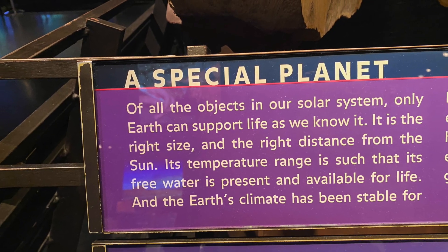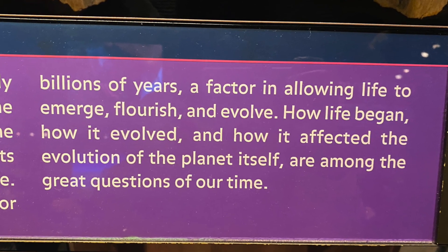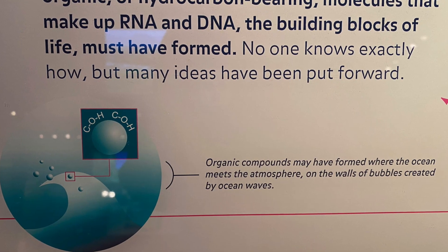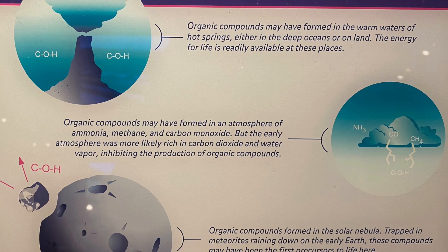As far as we know, our planet can support life as we know it now because it is the right size and distance from the sun. No one knows how life began exactly, but there are many theories based on the fossils and the rocks.